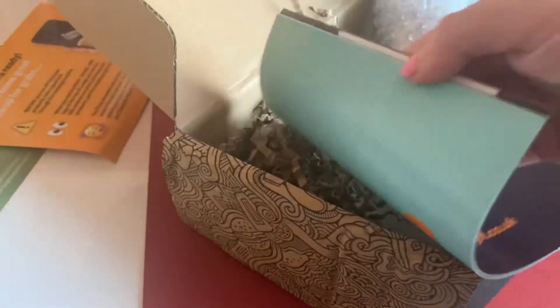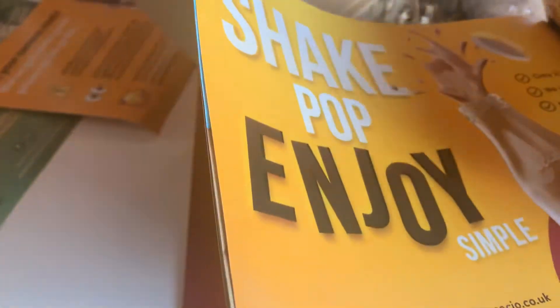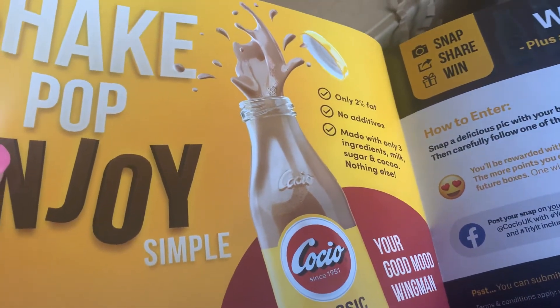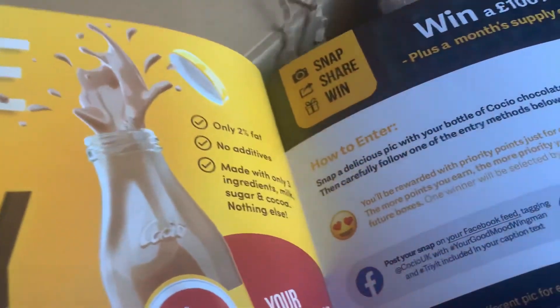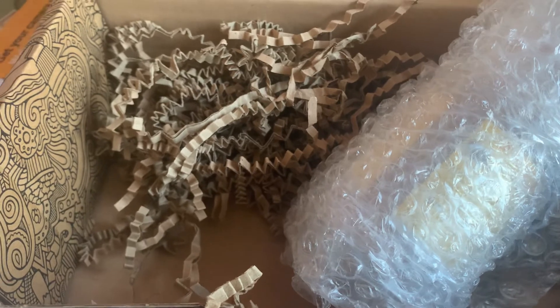The final item in the box is a chocolate milk, which is great — I love a chocolate milk. It comes in a nice glass bottle, only two percent fat, no additives, only three ingredients: milk, sugar and cocoa, nothing else. That looks like it'll be tasty and not as bad for you as potentially other chocolatey snacks.